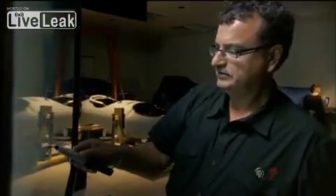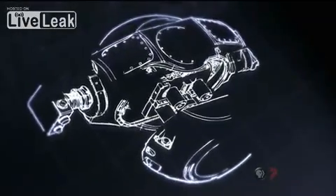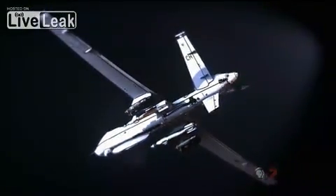This is the next generation of surveillance. For the first time, we actually have permission from the government to show the basic capabilities. It is important for the public to know that some of these capabilities exist. Engineer Yanis Antignades designed the new sensor known as Argus. With 1.8 billion pixels, it's the world's highest resolution camera.